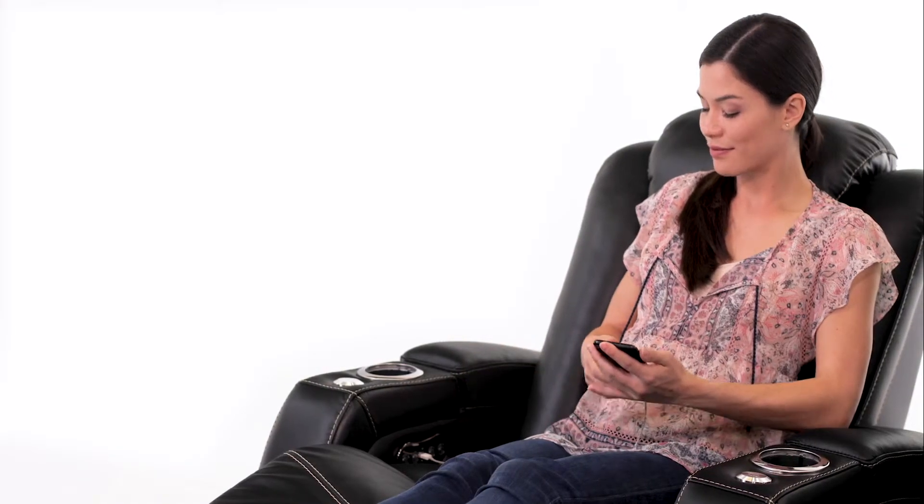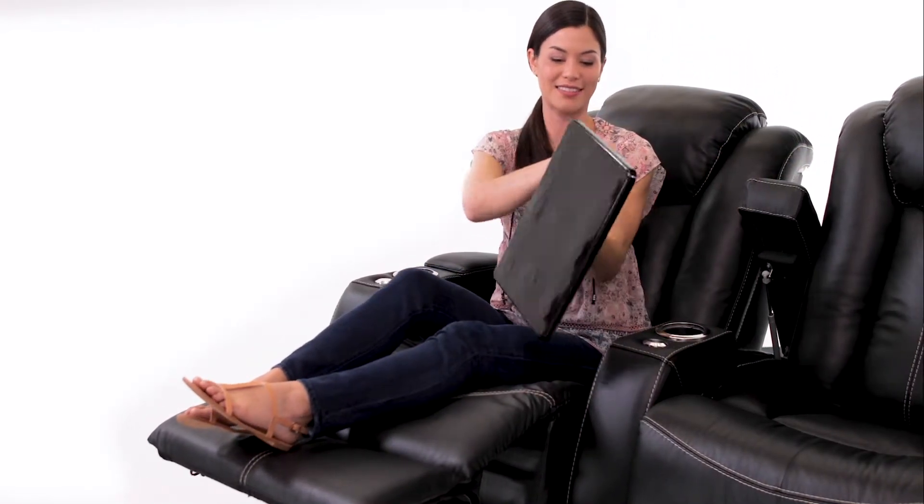USB charging ports on each seat allow you to keep your phone or other device in reach while it charges. Each armrest flips open to reveal a hidden storage compartment, leaving your essential items hidden from sight.